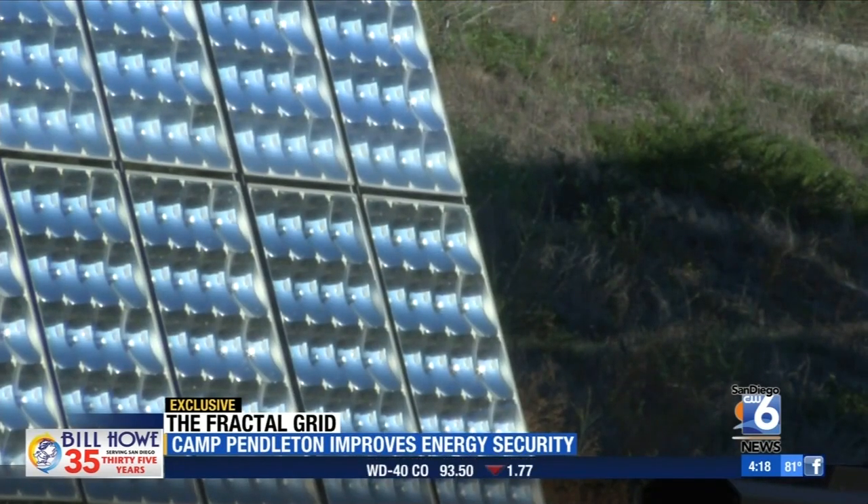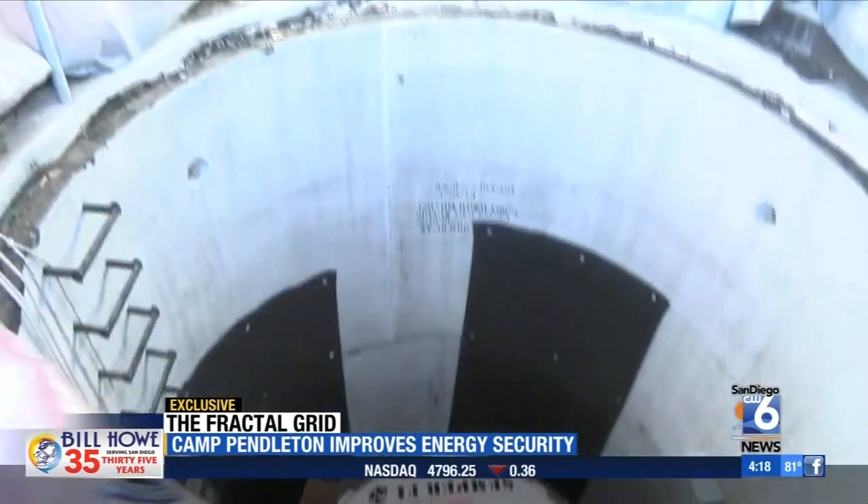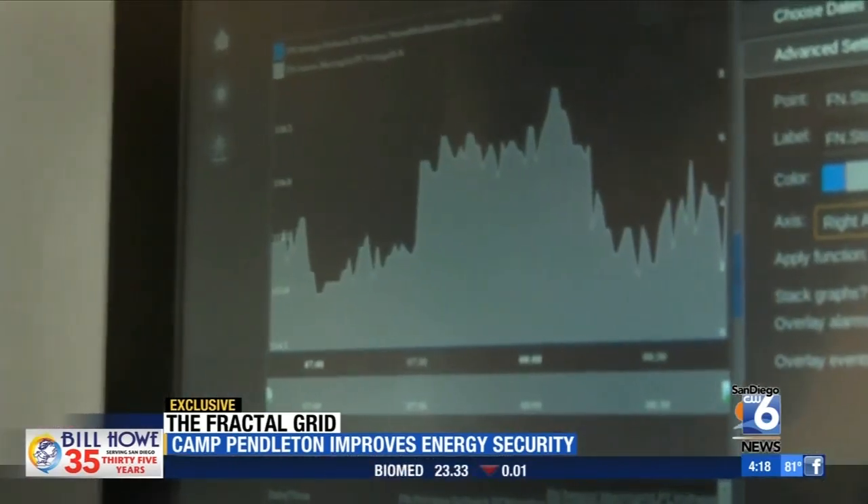The system is new to the military. It gives the base independence from the current electric grid operated by the utilities. Through flywheel technology, the fractal grid provides energy when it's needed.